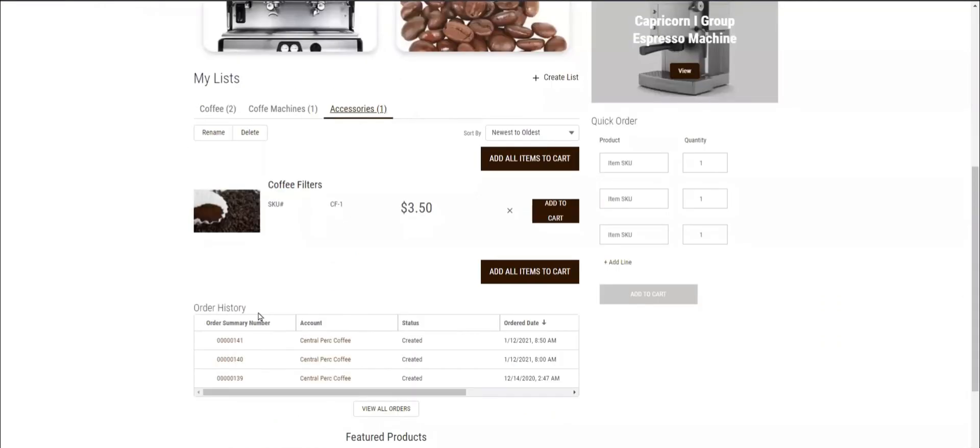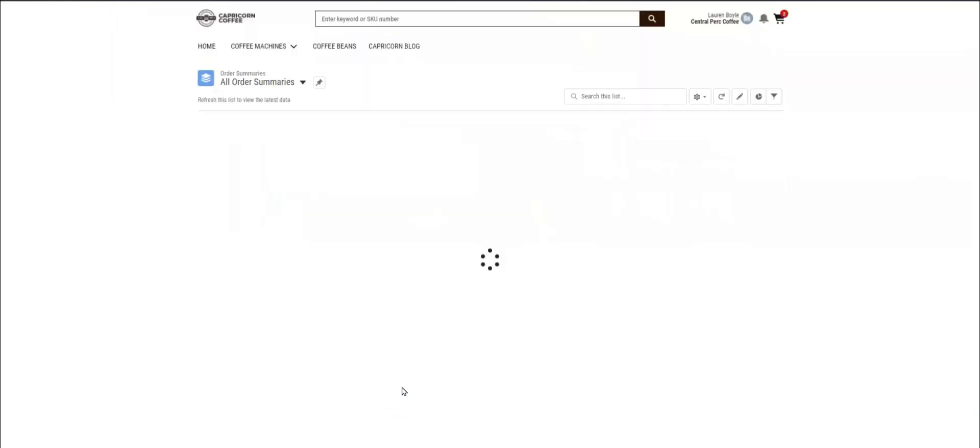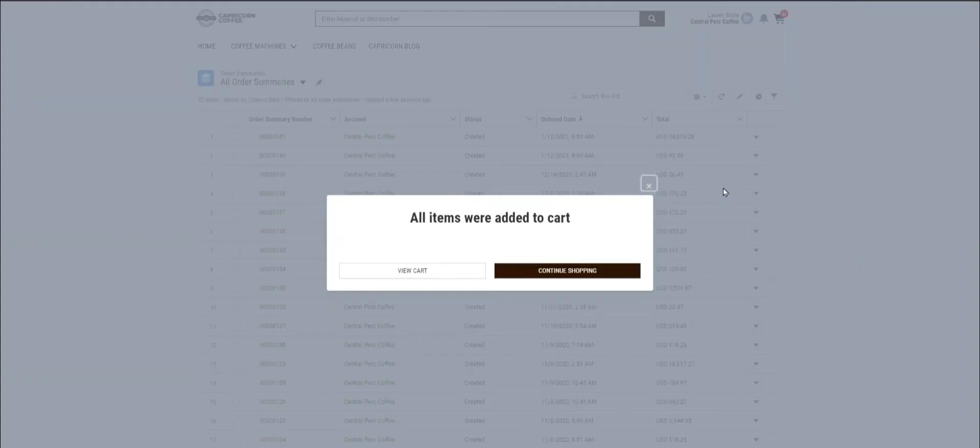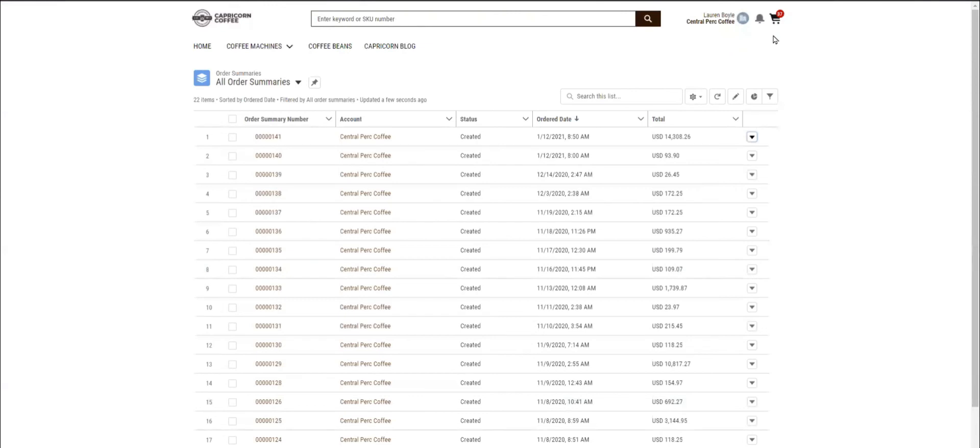Another useful component on the homepage is the order history, where I can see my most recent orders and expand for the entire order history. In this summary, I'm able to repeat an order — I just need to select 'start reorder' from the drop-down menu of a specific order and all the items are added to cart. That's a real time saver if I'm a regular buyer.